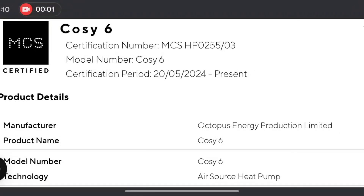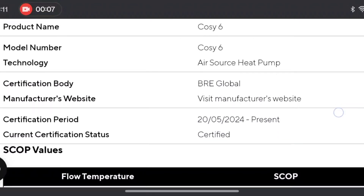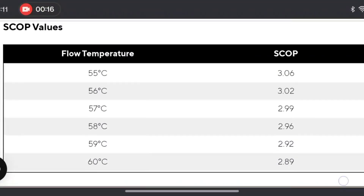In my previous video about high temperature heat pumps, I got a bit of flack for referring to the Cozy 6, but there's been a bit of an update. It's now on the MCS database, so it's been tested under lab conditions, and you can see that it's not very impressive. These figures are pretty poor.